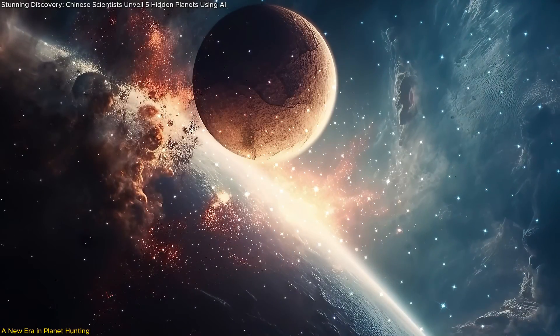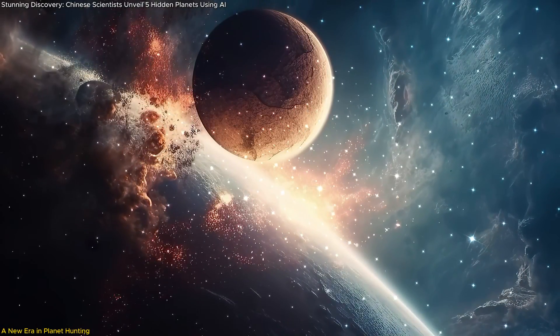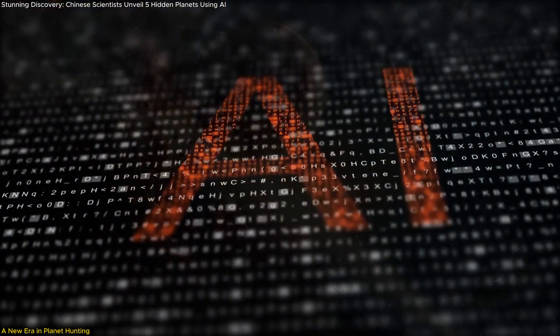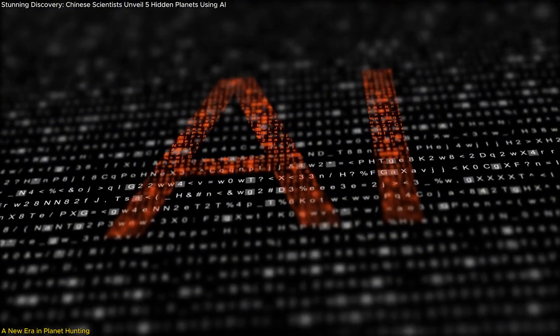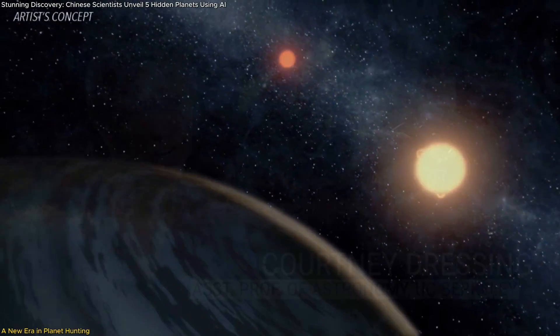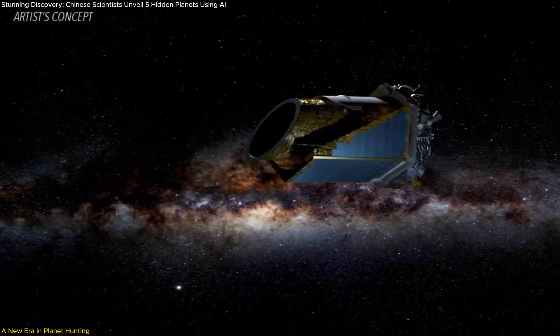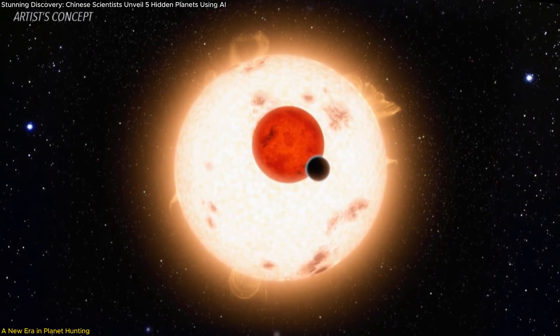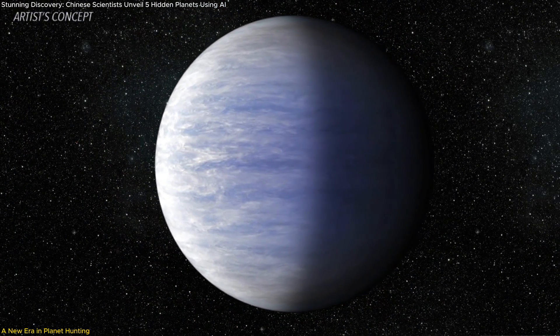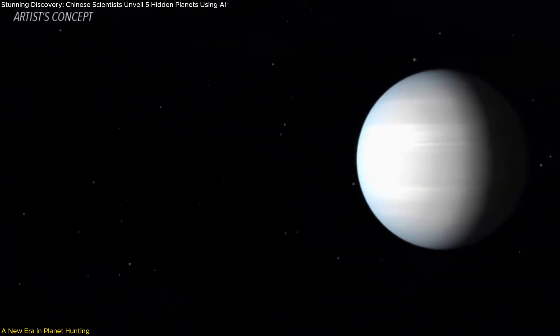Scientists have made a remarkable discovery in the quest to understand our Universe: 5 ultra-short period exoplanets smaller than Earth, all found using the power of artificial intelligence. These planets, hidden within the data collected by the Kepler Space Telescope, orbit their stars in under 24 hours. What makes this so groundbreaking is the AI-driven approach that revealed these worlds faster and more precisely than ever before.